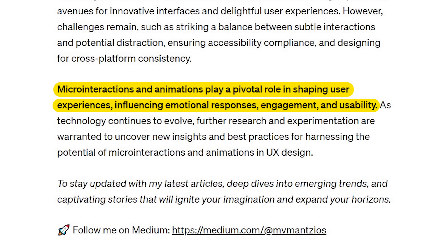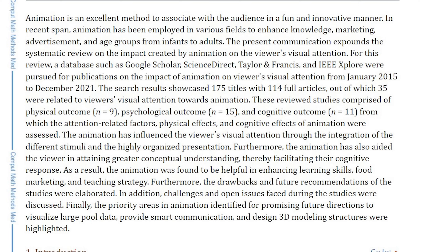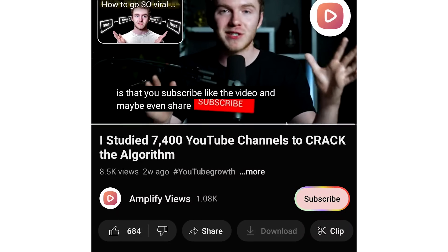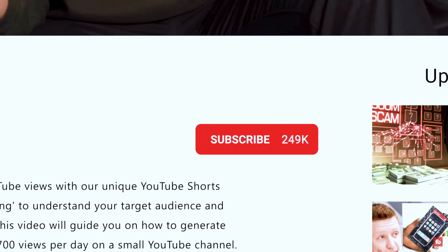Study after study shows that animations used to highlight actions or key information can significantly increase user engagement. So now your verbal call to actions that were already effective will have an additional visual cue to support them, and you can expect to see an increase in engagement and subscribers because of it. But this feature will only work if you say it — there's none of this just tossing it on screen or hoping that it happens. You have to make it verbal.